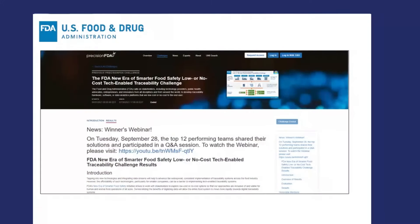We are excited to continue to highlight work being done on the New Era of Smarter Food Safety, an initiative that began in 2019. As part of the New Era of Smarter Food Safety, we have been focusing on tech-enabled traceability. In 2021, we conducted a global challenge to identify low- or no-cost tech-enabled traceability options and announced 12 winners in September of that year.